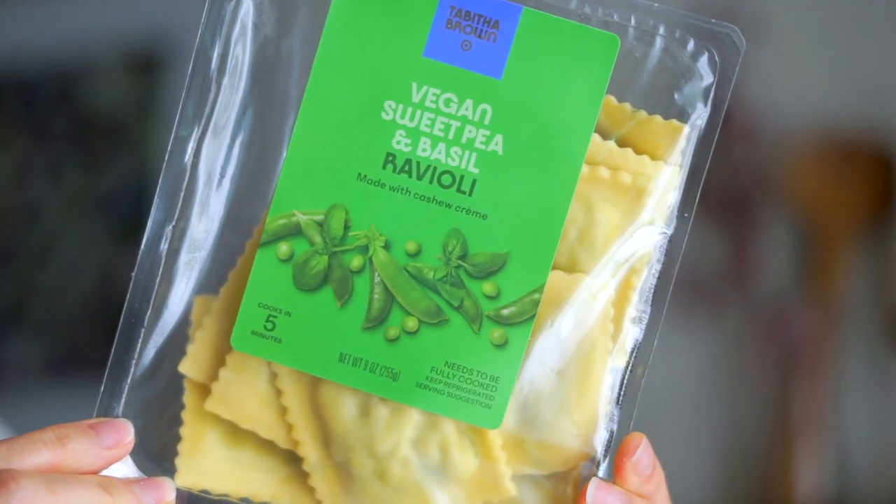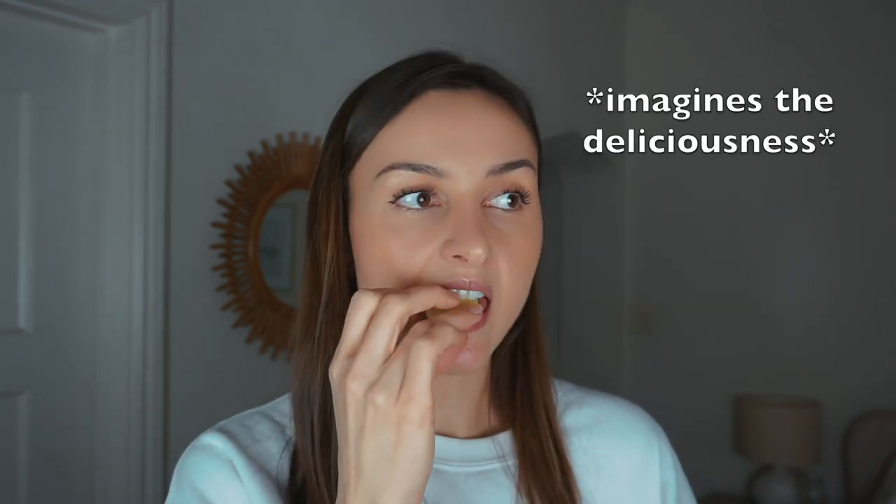This is the sweet pea and basil ravioli. I was expecting pesto — I guess when I see basil and ravioli my mind goes there — but it's not pesto. You really get sweet green peas. It's very fresh, very springtime. I think I would make one of my cashew cream sauces, make it a little thinner, and simmer the finished ravioli in that with extra basil, lots of black pepper, and maybe a little lemon zest. I really like this one — it's probably my favorite of the two. If you like peas, you'll love it.